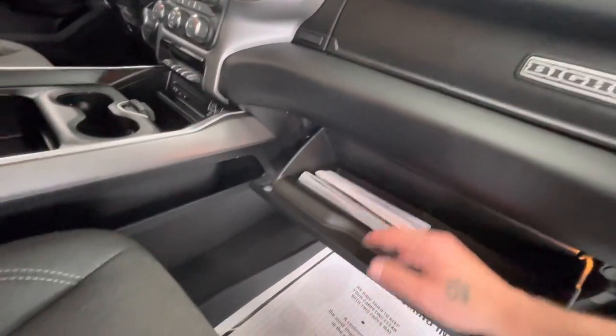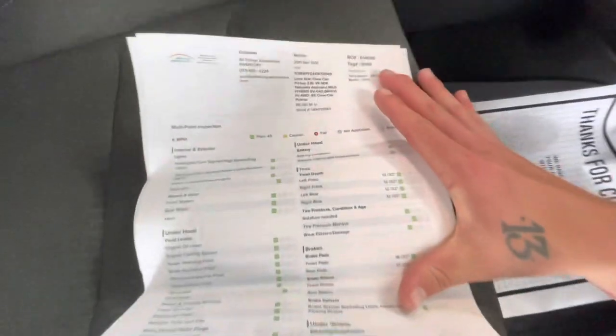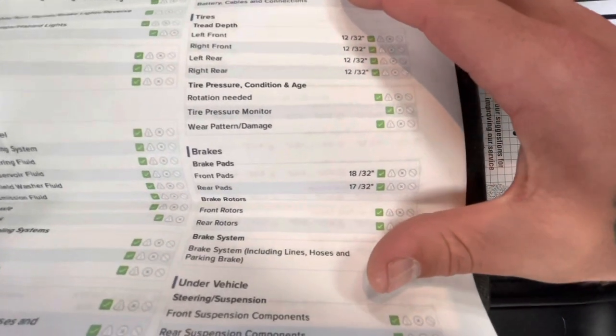While we're in here, let's go ahead and grab the inspection sheet. Showing you the tire depths as well as the brakes. On this Ram Bighorn, your tire depths all the way around will be 12/32nds. The brakes in the front will be 18/32nds, with the rear brakes being 17/32nds.